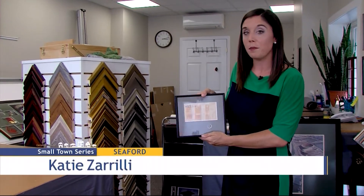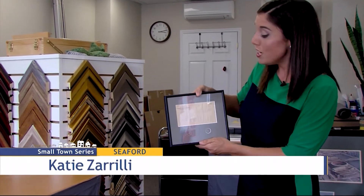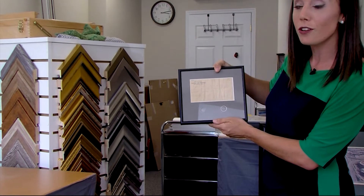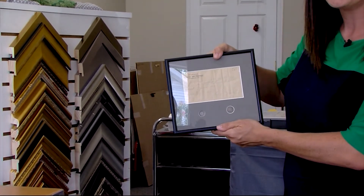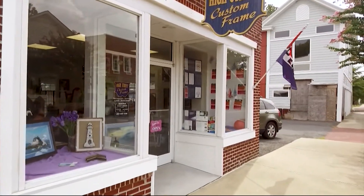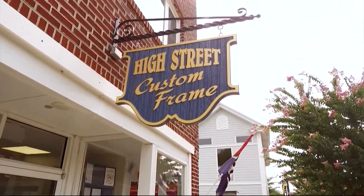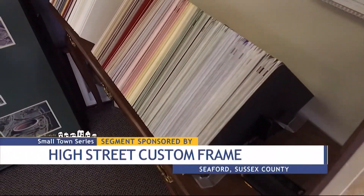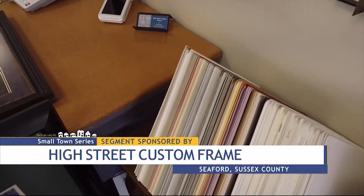This is a frame Annette just completed, and it shows you how custom-made her projects can be. These are two coins that a grandmother gave her granddaughter in the late 1800s, and it's framed so that you can see the front and back of them. She's not only focused on making sure you have something designed with your needs in mind.